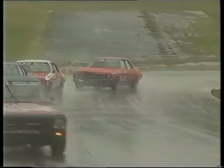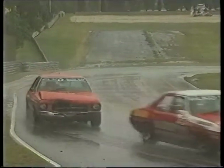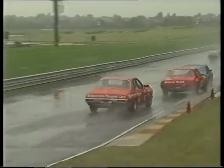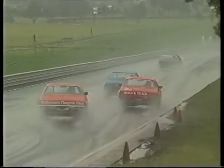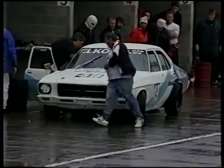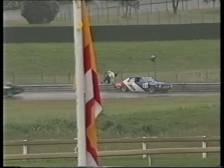Once again the lead cars come down under the Dunlop bridge and it is still Davison out in front, with Blanchard running in second spot. Back in third we still see O'Rourke, with Bethel in fourth, Fletcher in fifth, and Chicka Choppo has dropped all the way back to eighth spot - we'll keep an eye on his car because he was up into third at one stage.